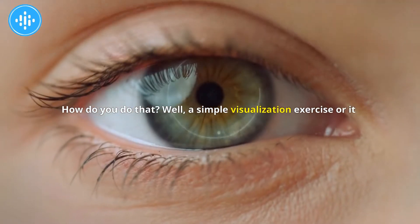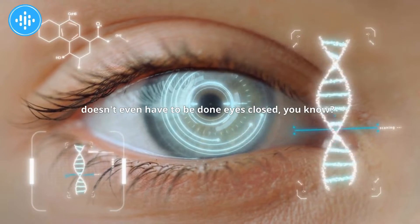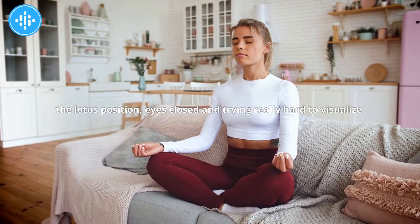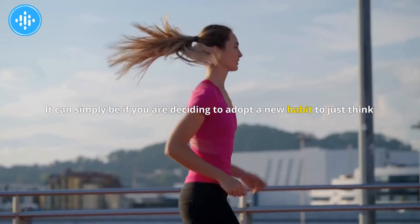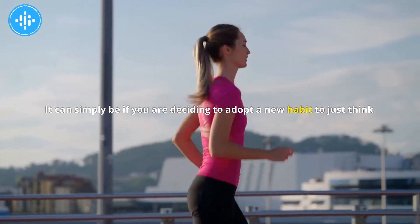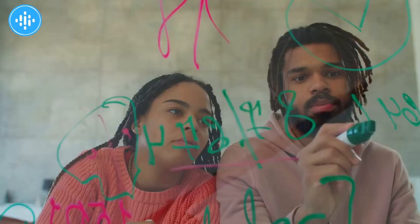How do you do that? A simple visualization exercise — and it doesn't even have to be done eyes closed. We often hear 'visualization exercise' and think about sitting in the lotus position, eyes closed, trying really hard to visualize something. It doesn't need to be anything like that. It can simply be, if you are deciding to adopt a new habit, just thinking about the very specific sequence of steps required to execute that habit.